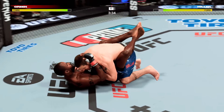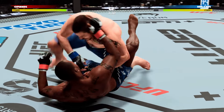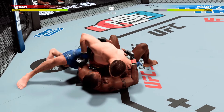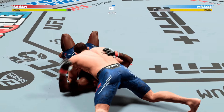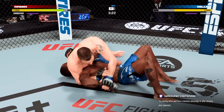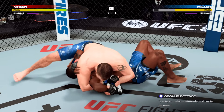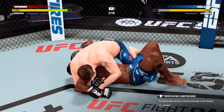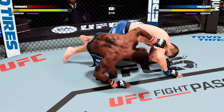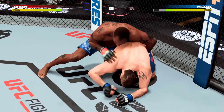Great timing on that double leg. He passes to half guard and transitions right into side control. Now the north-south position. That Kimura looks tight — he's got the Kimura locked in, but he's got to be patient. He's got to step over the head with the knee, and then win it. The submission defense holds up and he gets out.